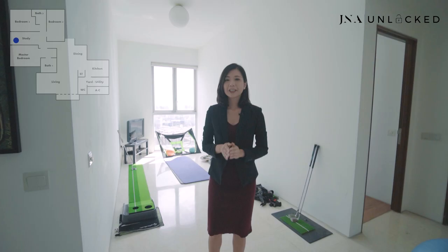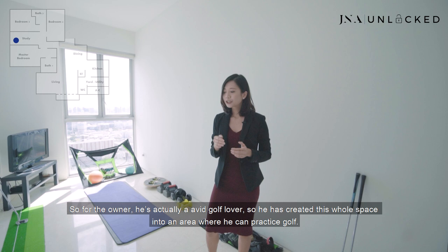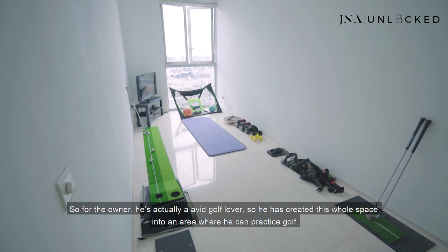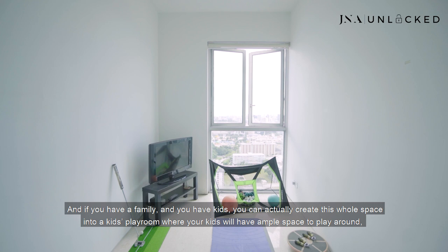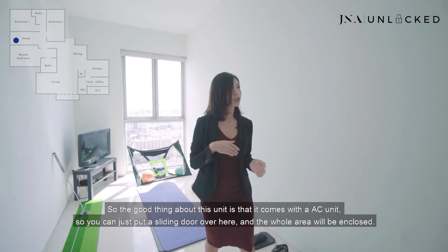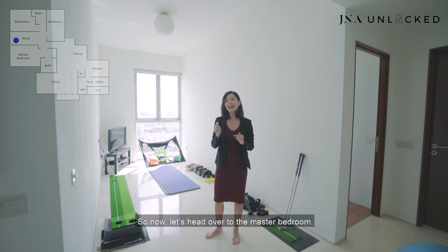Welcome to the study area of this unit. This spacious study area allows you the flexibility to do what you want. The owner is a big golf lover, so he has created this space into an area where he can practice golf. If you want to create this into a bedroom, you can put a bed and a study here. And if you have a family with kids, you can create this whole space into a kids' playroom where they'll have ample space to enjoy and have creative fun. The unit comes with an AC unit so you can put a sliding door here and enclose the whole area.